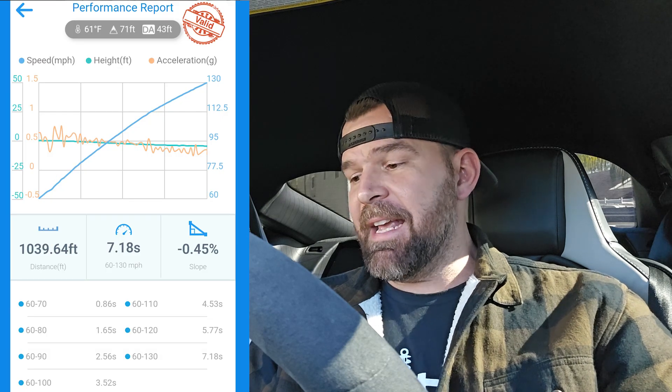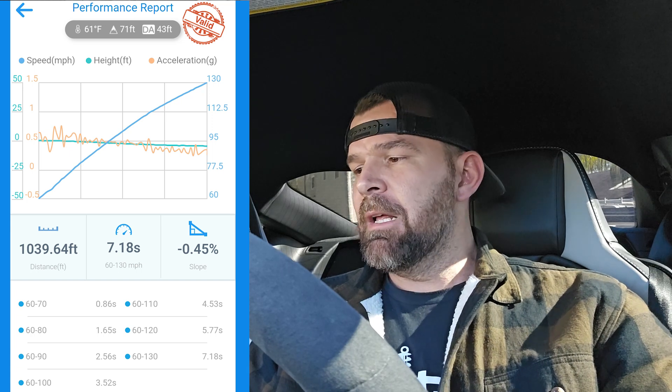My last car was in the mid-sevens bone stock — a 2020 GT500 Track Pack — and I was on the stock wheels, but it was in August a couple of years ago in about 3,000 DA, super high humidity, 90 degrees. These passes today were at 61 degrees with anywhere from 40 to 100 DA — almost at sea level, great air, dry, sun's out. The first pass went a 7.18 and I was impressed. It's a valid pass — half a percent slope, satellites were good, and the graph looks almost like a drag strip.